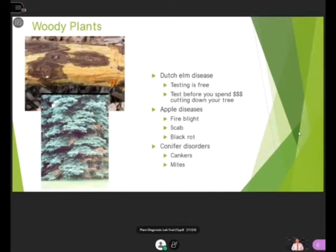Woody plants are another area we can really help with. One of the big ones I'd like to emphasize is Dutch elm disease — we test it for free. There is no charge for anybody who brings in a sample from an elm tree in their yard. Test your tree before you spend a ton of money cutting it down — your tree might be just fine. We can also help with apple trees and diseases like fire blight, scab, and black rot, as well as conifers with issues like cankers and mites.